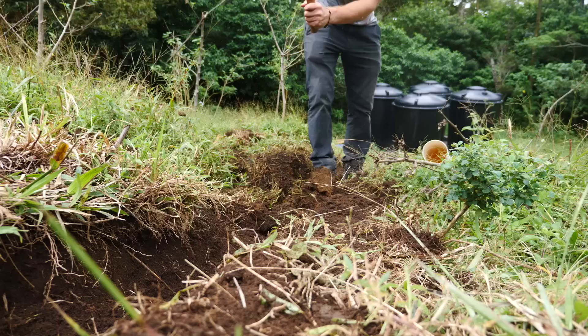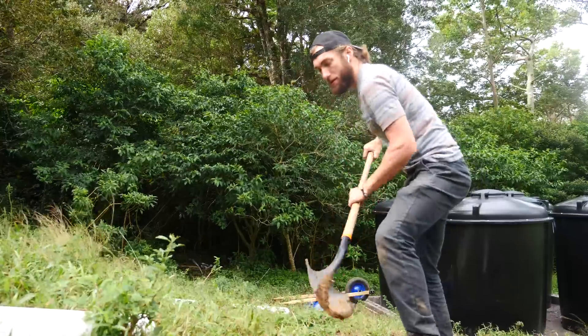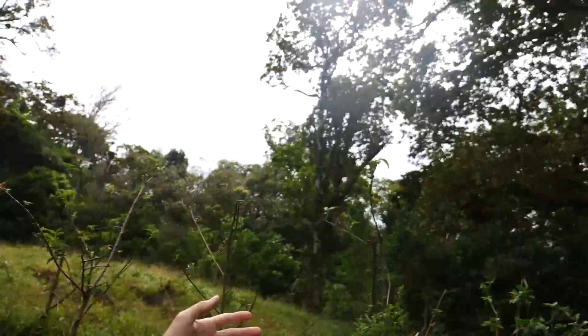Thank you for joining us. Welcome back to the farm that doesn't yet have a name. We're digging a little trench here, connecting our rain roof to our water tanks. Water collection is coming soon — I'm hoping to have this all done by the end of this video.